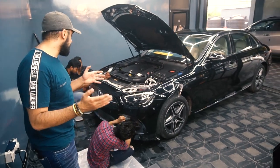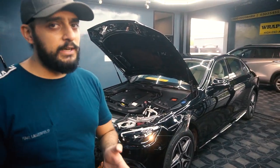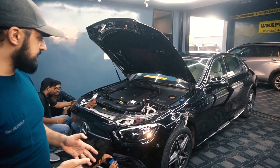So today's car is our brand new Mercedes E200. This car is close to 90 lakh and it is a black colour.